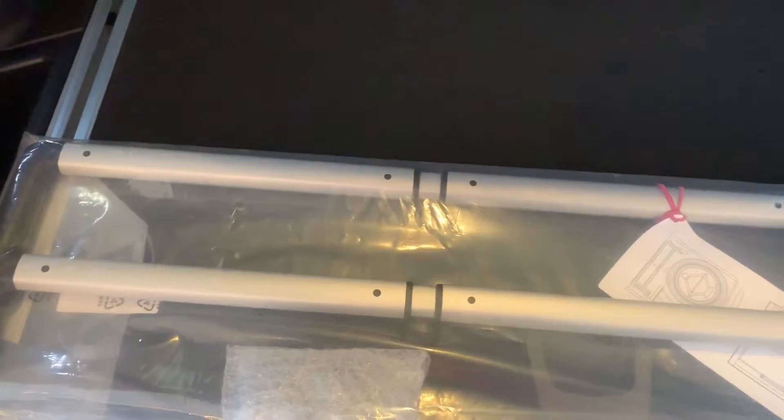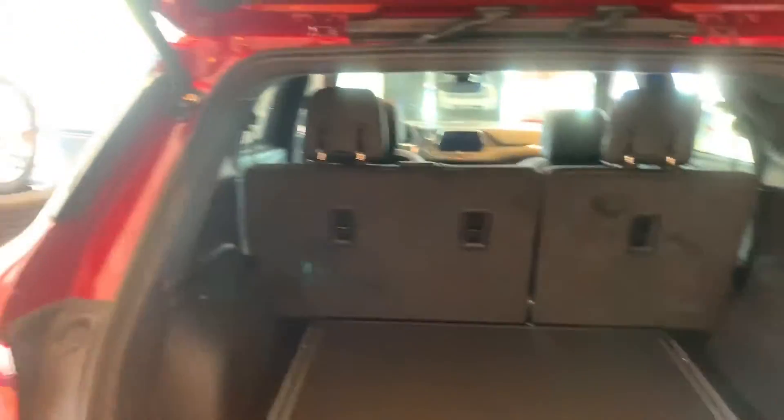Inside there's actually plenty of room here in the back. It has these little rails for cargo management — this will actually get installed on there and that will allow you to keep your cargo neatly placed.